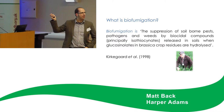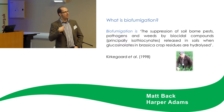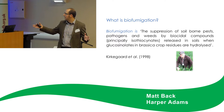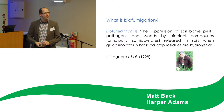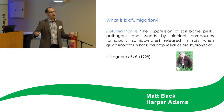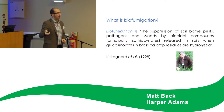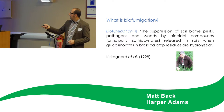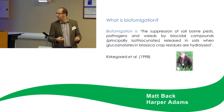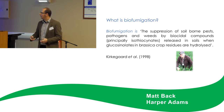To introduce you to the concept — this is Dr. John Kierkegaard, an Australian, and he is the first scientist to really describe what biofumigation is about. Essentially, it means the suppression of soil-borne pests, weeds and diseases. It's principally isothiocyanates, which are gases released from brassicas into the soil when glucosinolates — secondary metabolites from these brassica plants — are hydrolyzed by an enzyme called myrosinase.